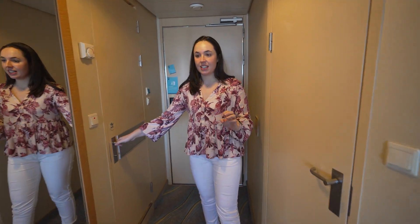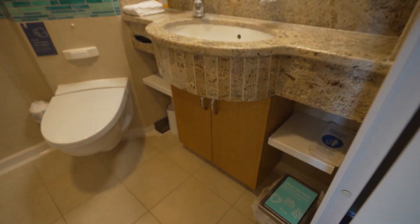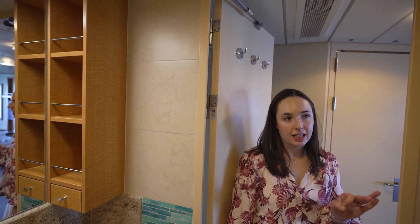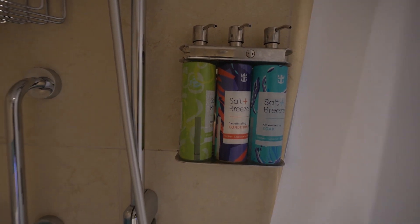And finally there is the bathroom. On a junior suite you do get the bathtub shower combo, which is also nice if you have a family. A nice wide vanity again to get ready. Another perk of the junior suite and up is that instead of the body and hair all-in-one that you get on balconies and interior rooms, these rooms do include a separate shampoo, conditioner, and body wash, and it is a little bit of a premium product compared to what you get on interior and balcony rooms.